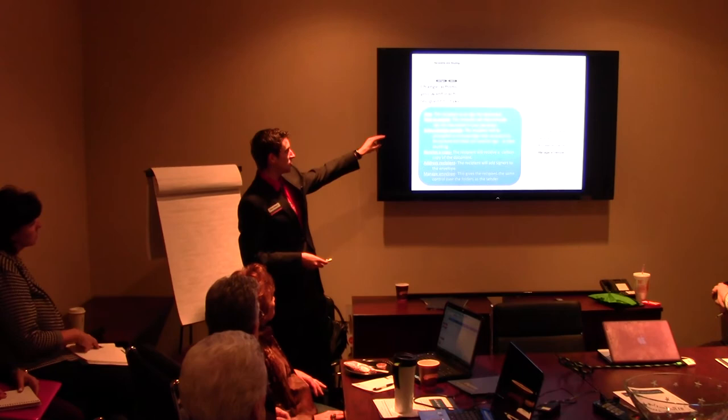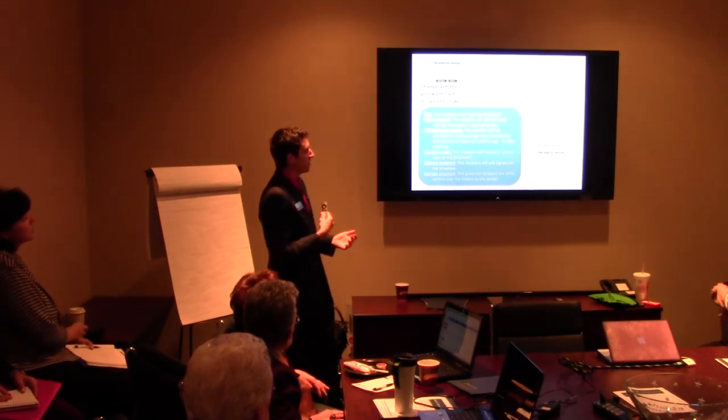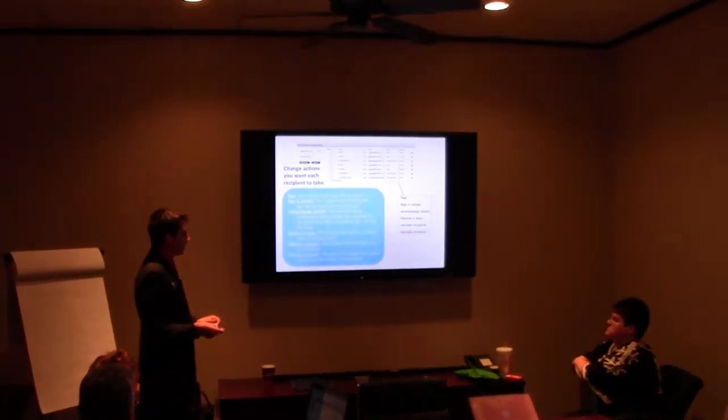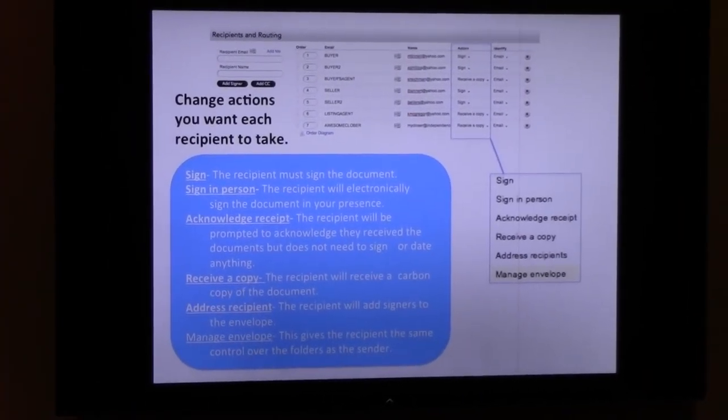Here's all the actions you want each recipient to take, and here are all your options. In the top right-hand corner, you can see: Sign — the recipient must sign the document. Sign in person — the recipient will electronically sign in your presence, so if you're going to your client's home, you can set that. Acknowledge receipt — the recipient acknowledges they received the documents but doesn't need to sign or date anything.